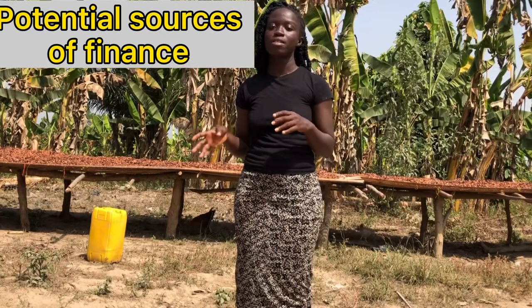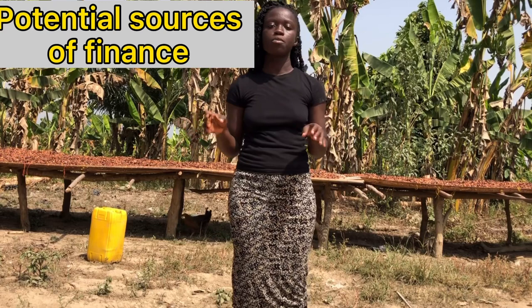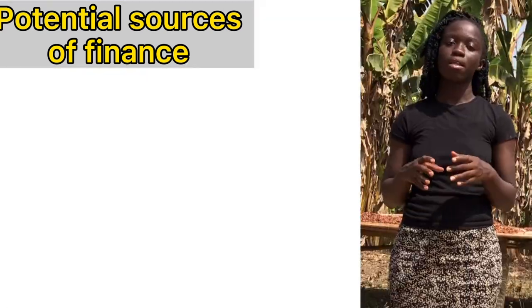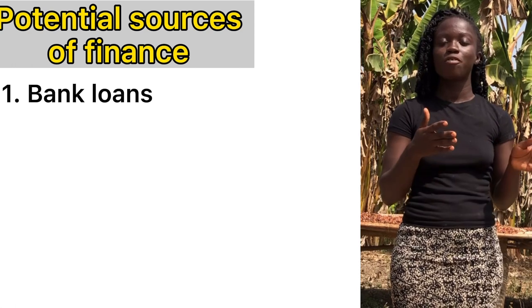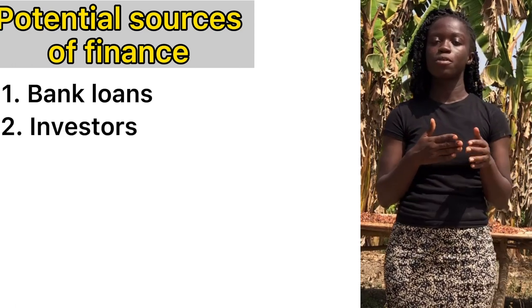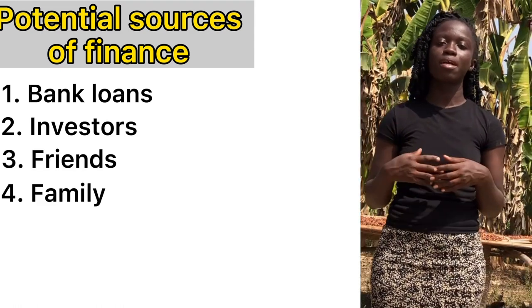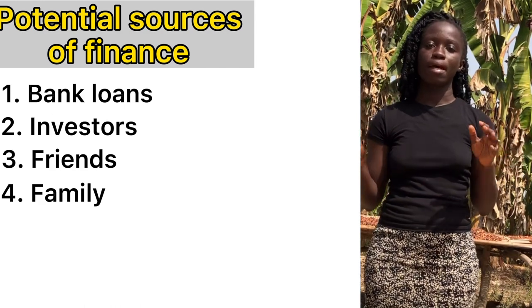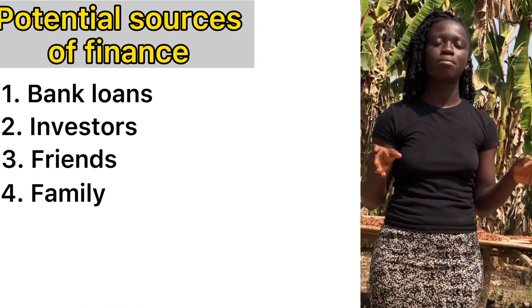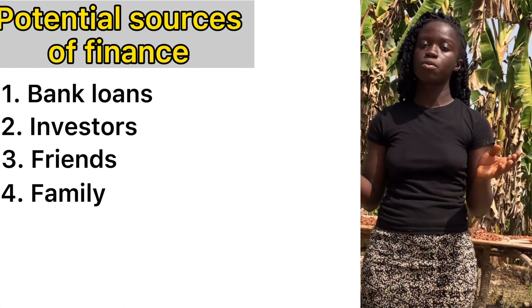The last section is the potential sources of finance — where do you want to get the money needed to run the farm from? Sources include loans, people that want to invest, and friends or family. Those are the areas you can acquire the money you need. You write this plan, put it in place, and then issue it out to these groups of people.